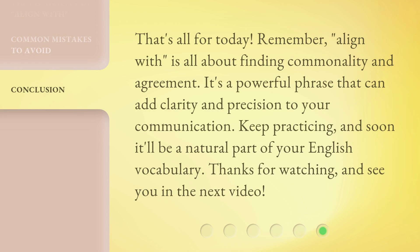That's all for today. Remember, 'align with' is all about finding commonality and agreement. It's a powerful phrase that can add clarity and precision to your communication. Keep practicing, and soon it'll be a natural part of your English vocabulary. Thanks for watching, and see you in the next video.